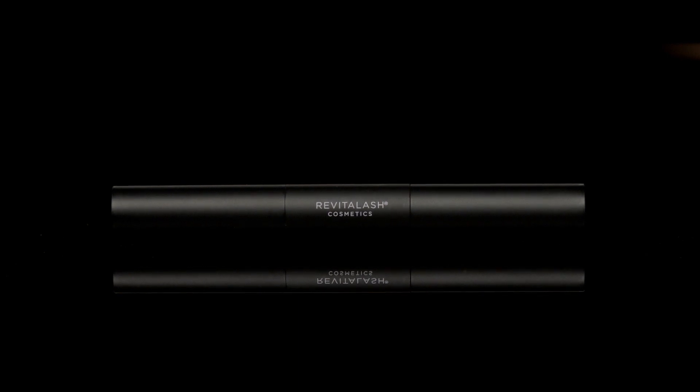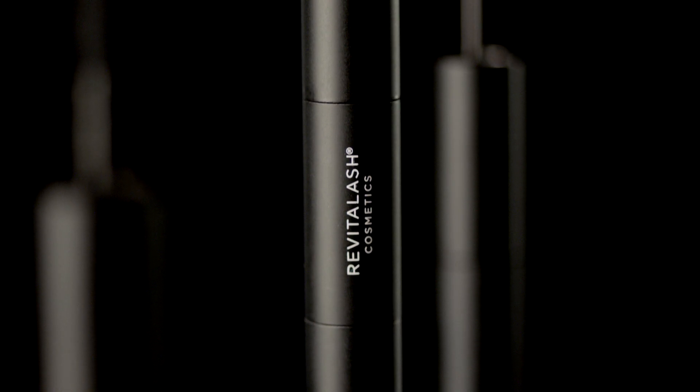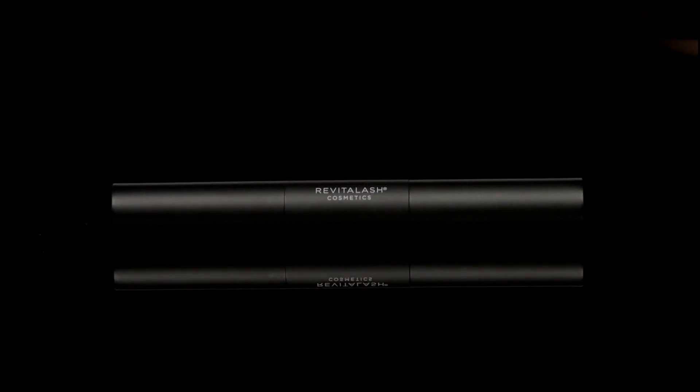Revitalash Cosmetics Volumizing Primer and Volumizing Mascara have doubled up to take your lashes to bold new heights. Prep, prime, volumize and intensify the look of lashes all at once with Revitalash Cosmetics' new double-ended volume set.